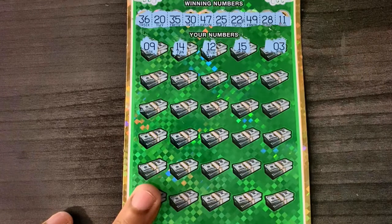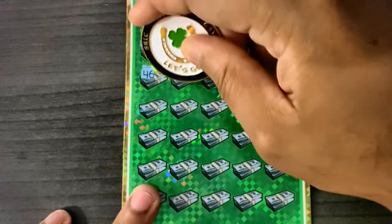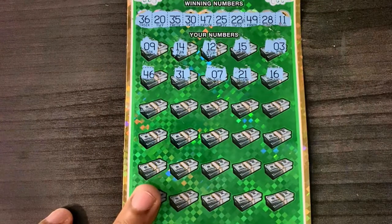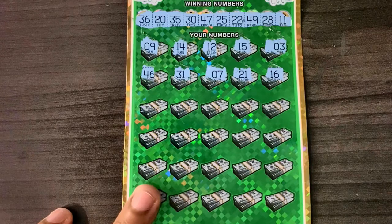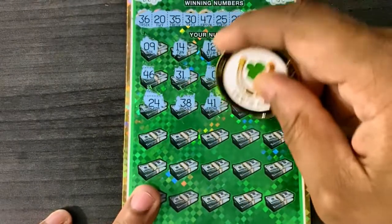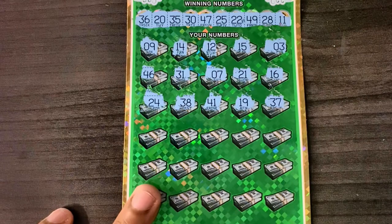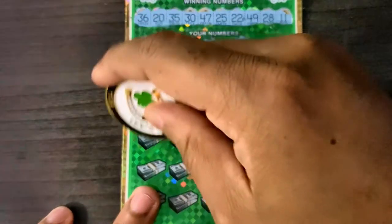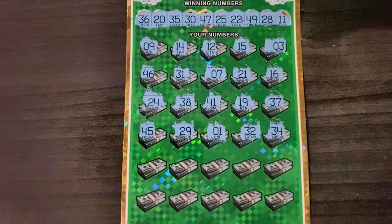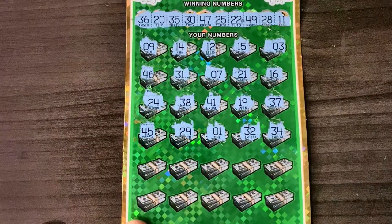First row: 9, 14, 12, one-off there, 15, and plain old 3 — no single digits. I saw Scratching Wizard get a hit the other day with just all high numbers and had a nice $50 win. Maybe we can do something like that — 46, one-off there, 31, 7, 21, and 16. First we gotta get that match or a symbol. Next row: 24, one-off there, 25, 38, 41, 19, and 37. Halfway through this last ticket. Row four: 45, 35, 25, 29, one-off with 28, no single digits, 32, and 34.